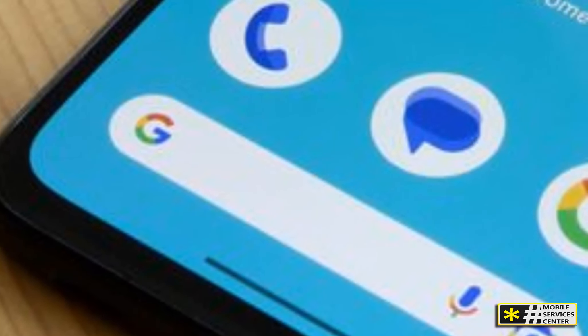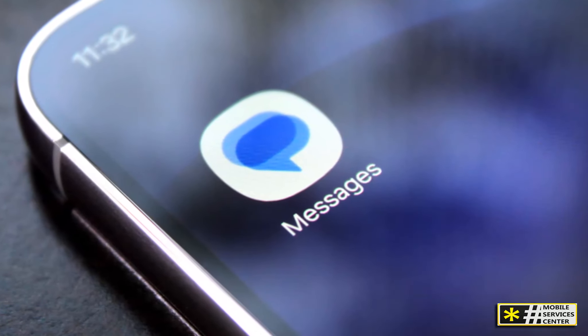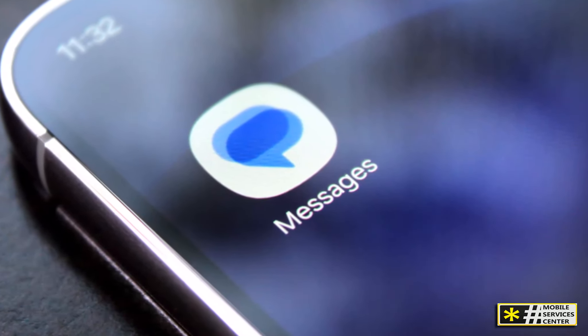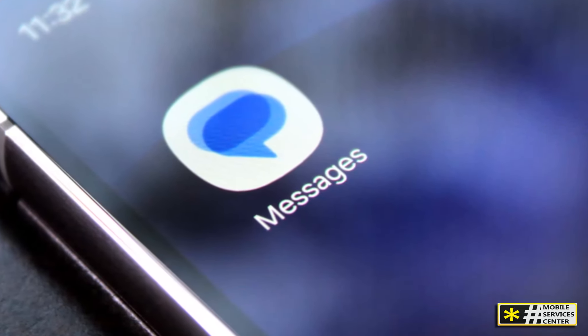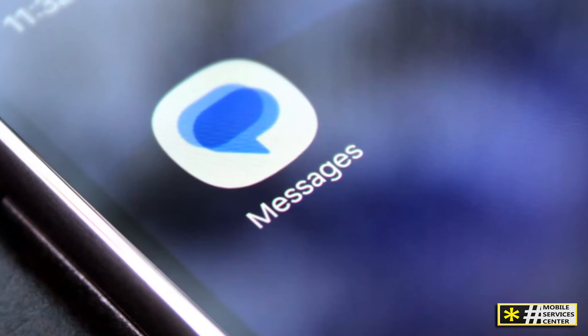Ever wanted to text from your laptop or tablet? Google Messages makes that super easy with cross-device syncing. Just log into the web version and you can send and receive messages from any device. This feature allows you to stay connected even when your phone isn't nearby.